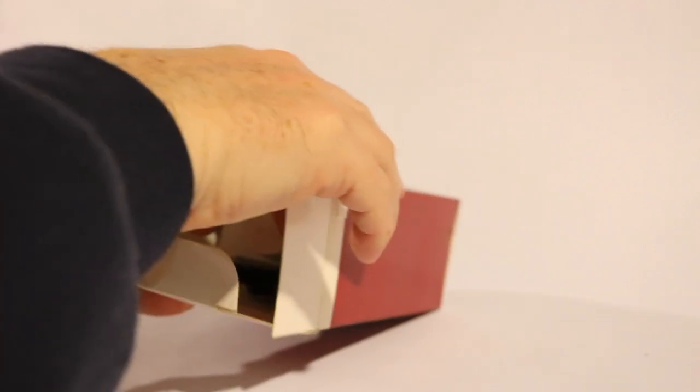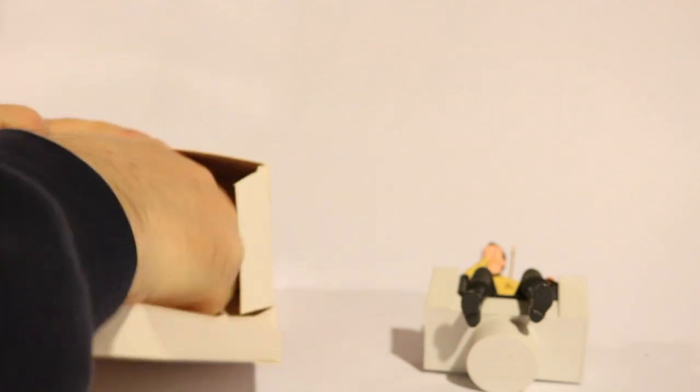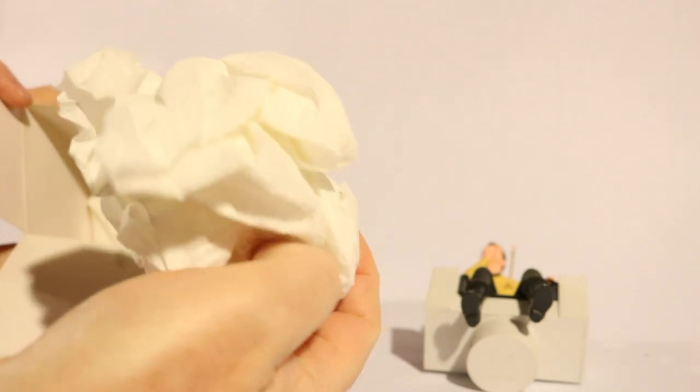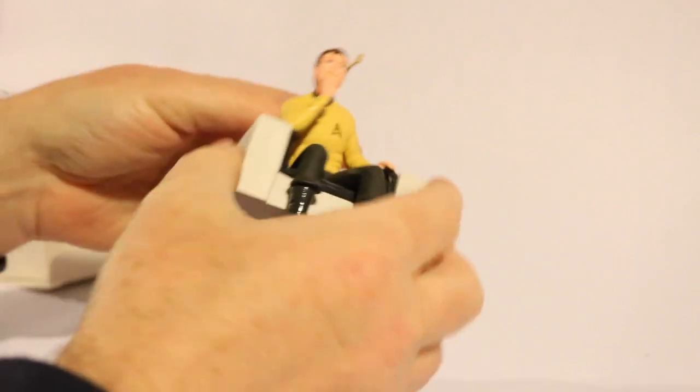Let's get to taking Captain Kirk out of the box. He probably had some sort of — looks like he had some tissue, but it looks like I replaced it with some toilet paper. The tissue probably got tossed out. No big deal to me.